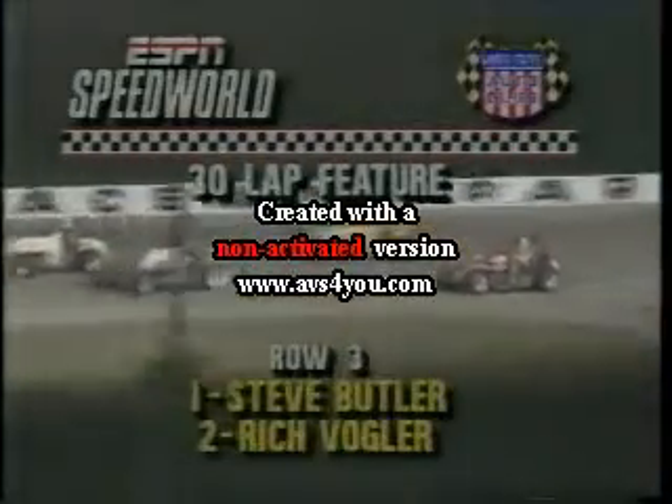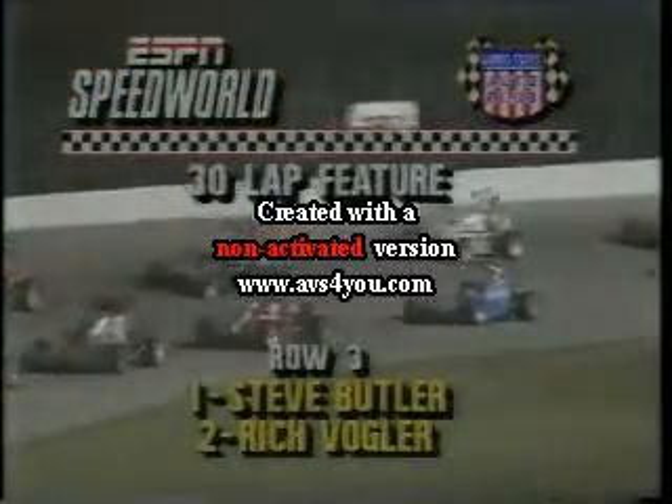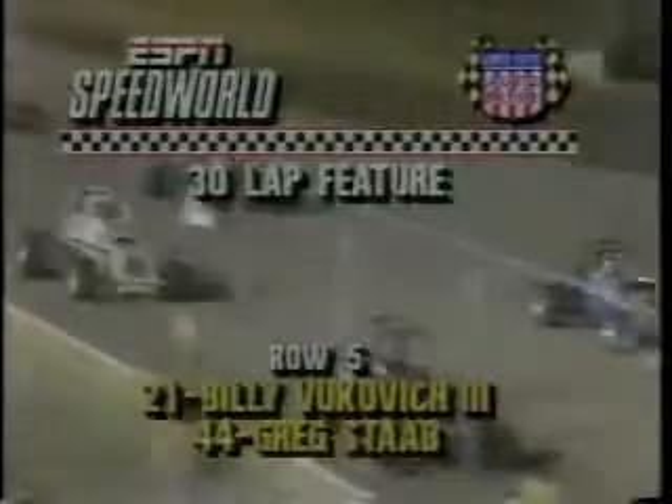The third row, with the two fastest qualifiers, Steve Butler and your fastest time trailer this evening, Rich Vogler in number two. In the fourth row, Jim Childers out of Florida in car 66, Mack McClellan out of Dayton, Ohio in 73. In the fifth row, Billy Vukovic III from California in car 21, Greg Staub in car 44.